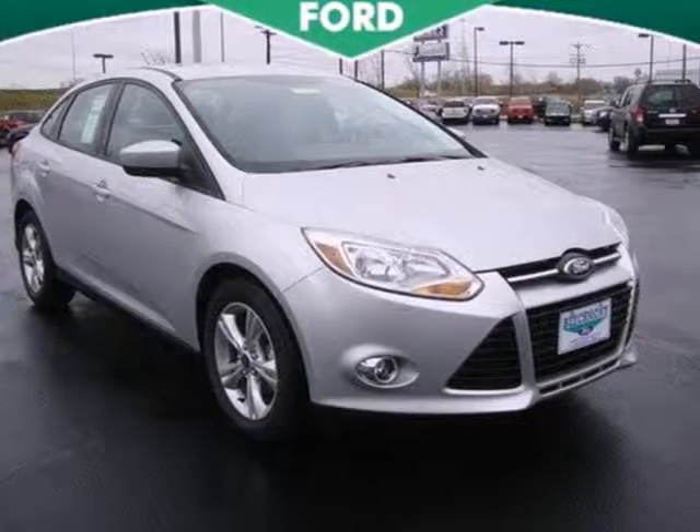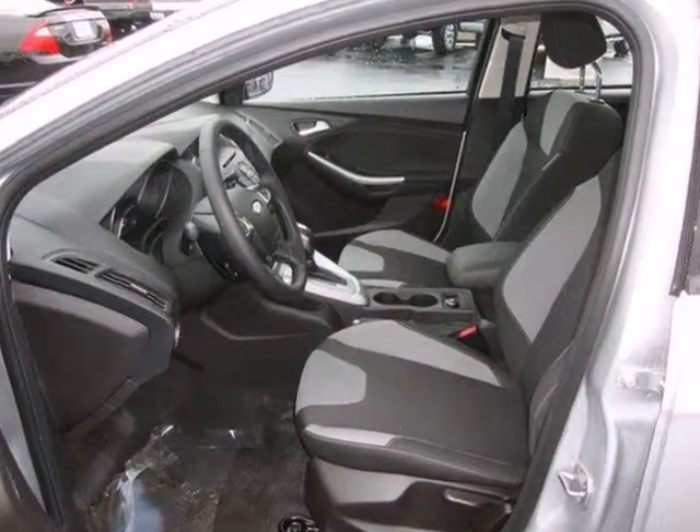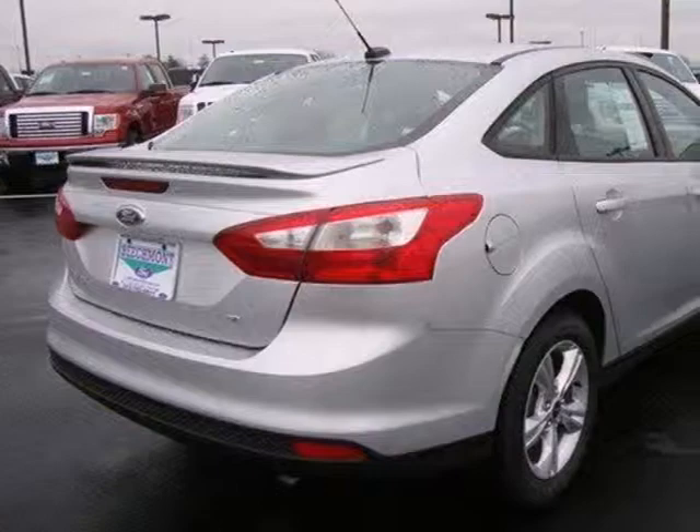It's a 2012 Ford Focus. Get into this car and start utilizing its accommodating features, like the variable intermittent wipers, CD player, and power windows, locks, and mirrors.